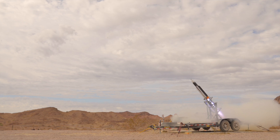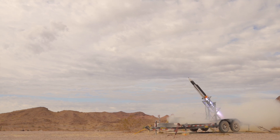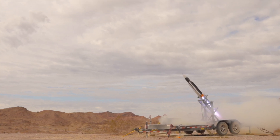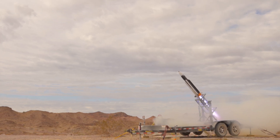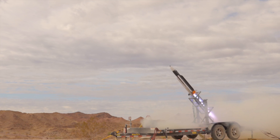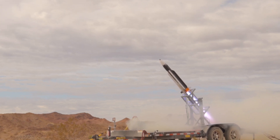Blue Halo was selected in June 2024 by the U.S. Army Combat Capabilities Development Command Aviation and Missile Center (CCDC AVMC) Aviation and Missile Technology Consortium (AMTC) as one of two vendors to advance the NGCM program. The other vendor is Raytheon, which is fielding the Coyote system. Blue Halo's CEO Jonathan Moneymaker emphasized the missile's role in providing layered protection to warfighters, allies, and assets, aligning with the fiscal year 2025 National Defense Authorization Act, which prioritizes enhanced CUAS capabilities.